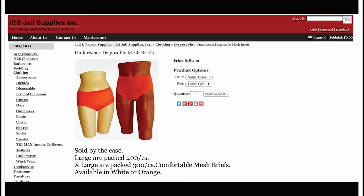All are disposable. ICS Jail Suppliers Inc. bills themselves as fast, cheap, and better quality to boot. Further examination indicates that ICS sells their products mostly in bulk — preferably by the dozen, the case or the box. The adjective 'comfortable' is used once, attached only to the extra large briefs, which are sold 300 count, as opposed to the large, which are packed 400 count.